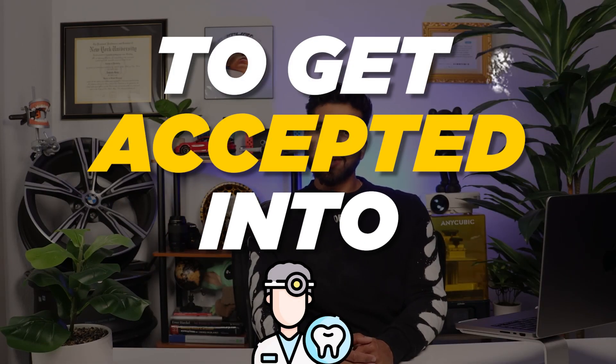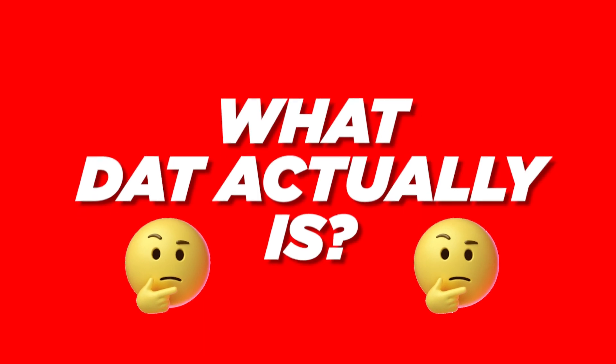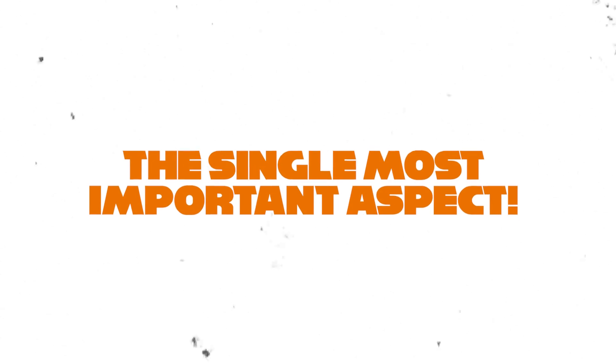What DAT score do you need to get accepted into dental school? How can you conquer the beast that is the Dental Admission Test? Let's talk about what the DAT actually is. Make no mistake about it, this is the single most important aspect of your application.